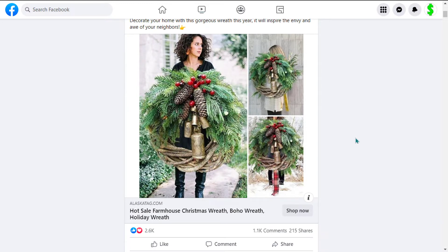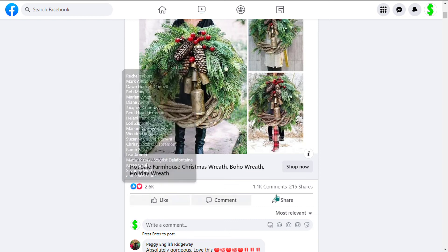The Facebook ad has received more than 2,600 likes, 1,100 comments, and 215 shares.